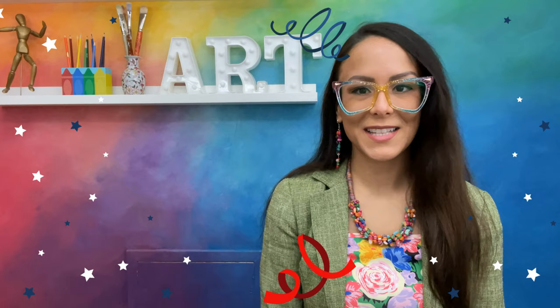Hola artistas, this is Ms. Paulis y bienvenidos. As artists, we often use our creativity to make a work of art. But what does it mean to be creative? Para este proyecto, we will use our imaginations to create a creative creature. Vámonos, let's learn more.